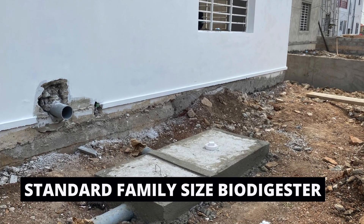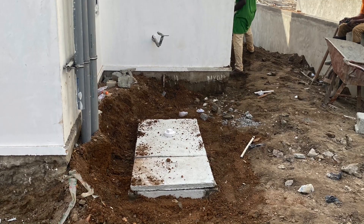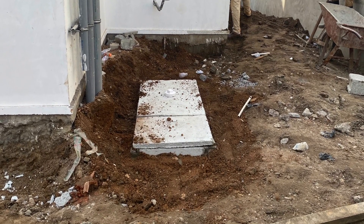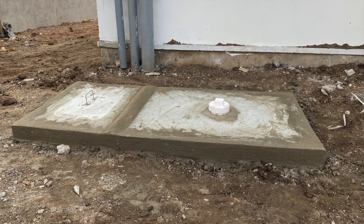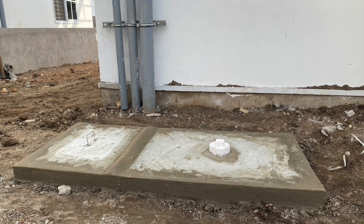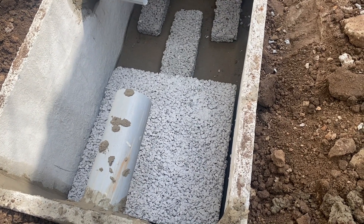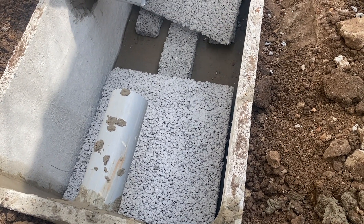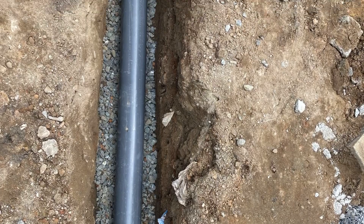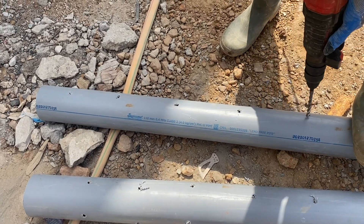The measurement we are using is the standard family biodigester size — five by two, with a depth of two feet. They just wanted it hidden with about 50mm of cover, with only the top slab showing at surface level. All the pipes including the inlet and outlets are going to be buried. After constructing the biodigester using prefabricated slabs and doing the screening and laying the biodigester bed, the next step is to dig the trench for the leachate pipe.